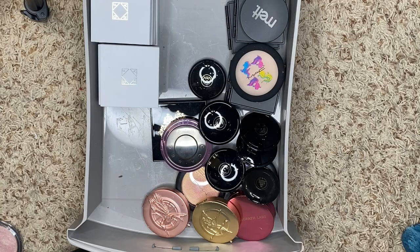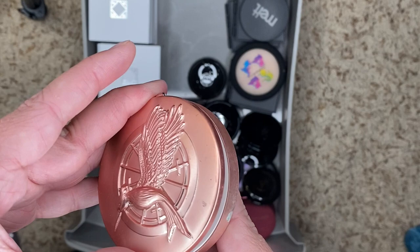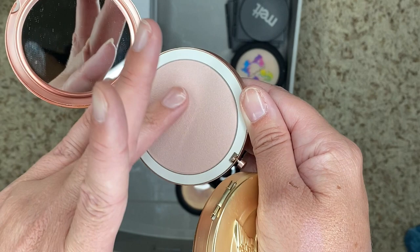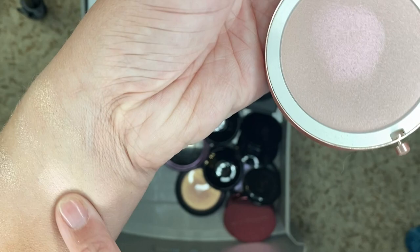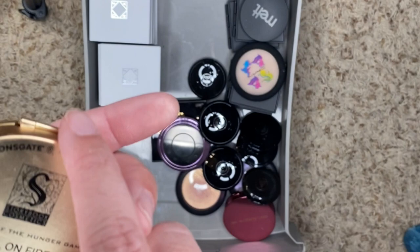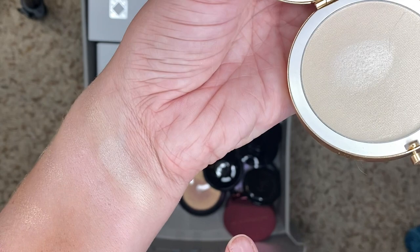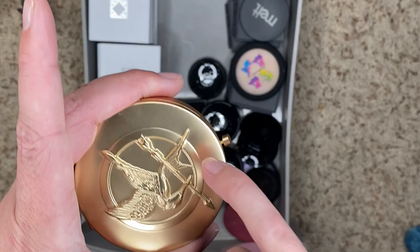We have a couple from Storybook Cosmetics — this is the collaboration they did with Hunger Games. These are actually super gorgeous. It used to be a lot more blinding — is it just not working right now? It used to be so pretty. We have Girl on Fire, which looks like that. They're both pretty. Beacon of Hope is very pinky and it matches with my skin tone. I do like these a lot — packaging is pretty good too. I'm going to hold on to these.